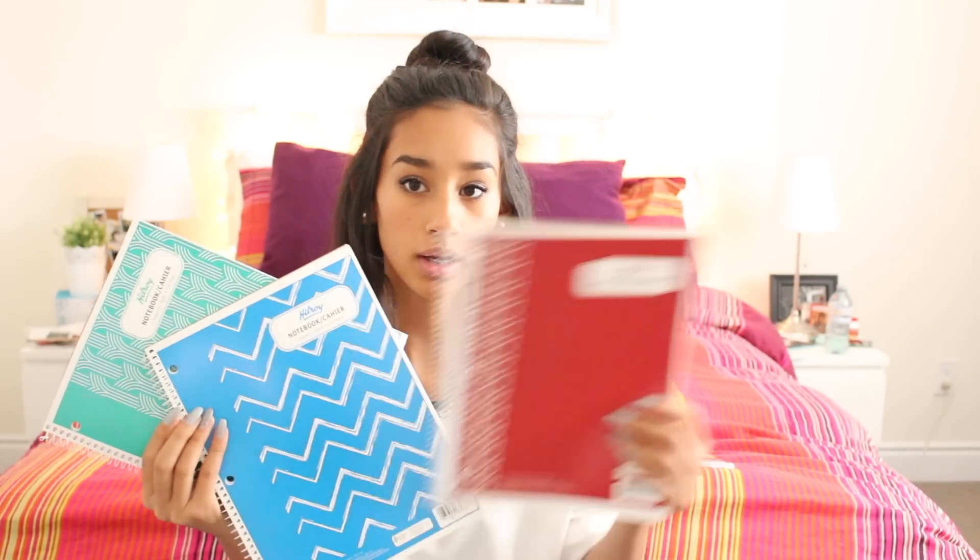I got four notebooks, one for each of my subjects — a blue one, a red one, a lighter blue one, and a green one. They're pretty cute, they have little patterns on them. I don't like getting single sheets of paper for notes because when it comes time to study for exams, it's really hard to get all the paper together. It's better to have it all in one spot in a notebook.